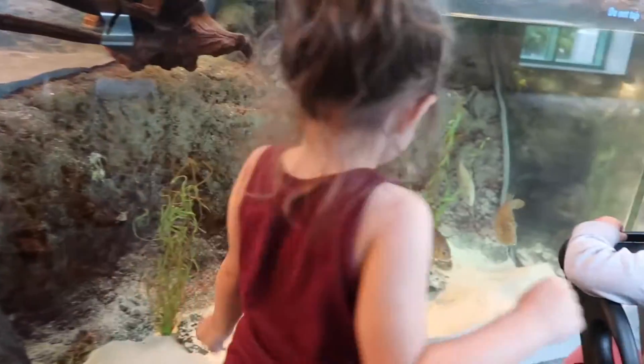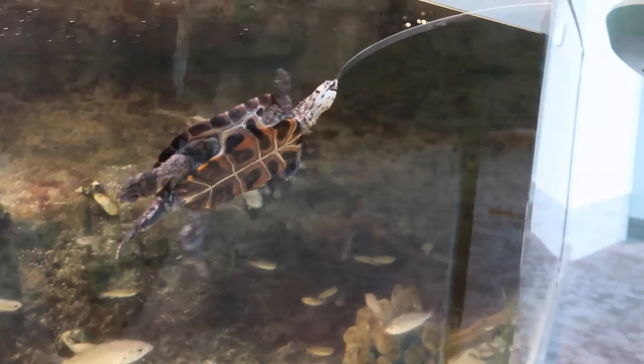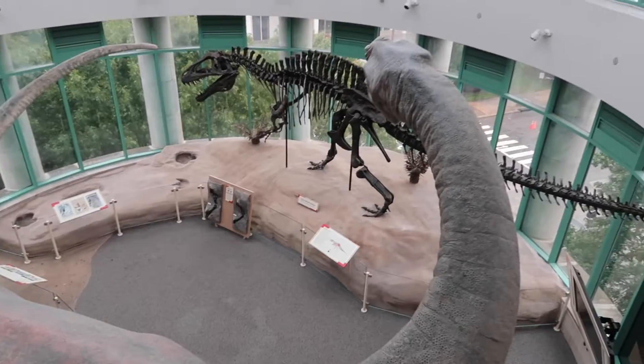Look at the fish! Harper, look! He's swimming so fast, look! There's the T-Rex!